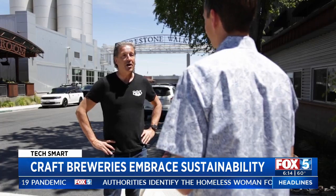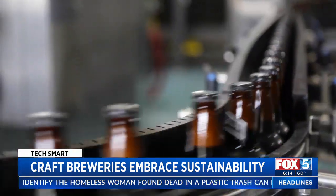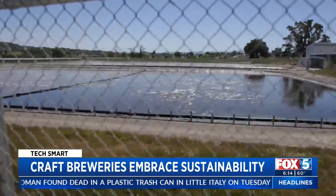We make a beer called 805, which is a honey blonde ale, and that's probably our most popular. As technology has progressed, so too has sustainability.